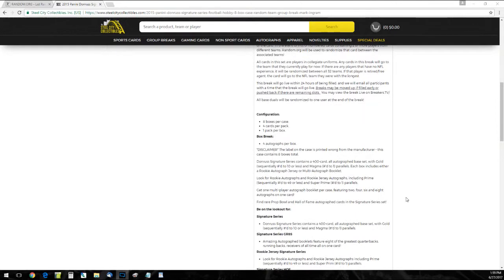The customer receives all cards with their team name printed on the main image of the card, or any card containing two players with different teams — random.org will be used to randomize that card between the associated teams. If we get a player in a collegiate uniform or an all-star uniform, it goes to the team who's on for the longest.